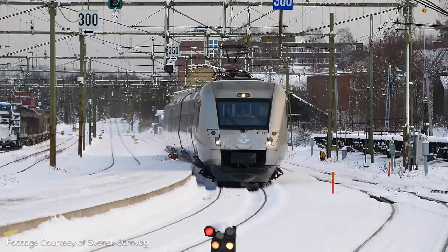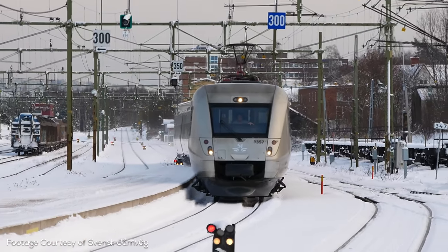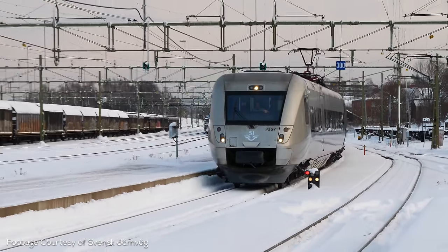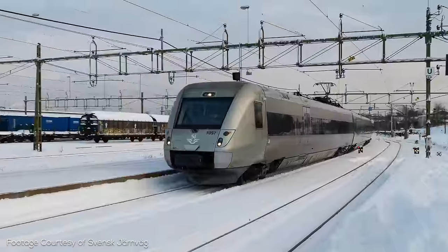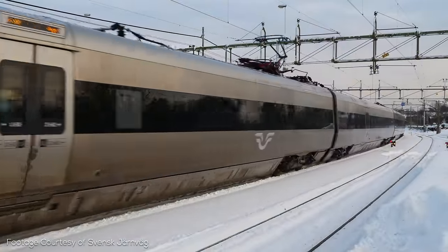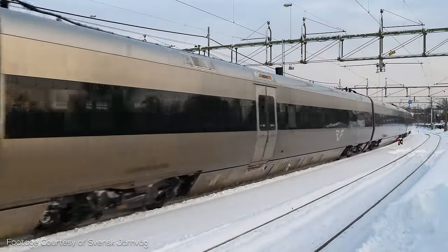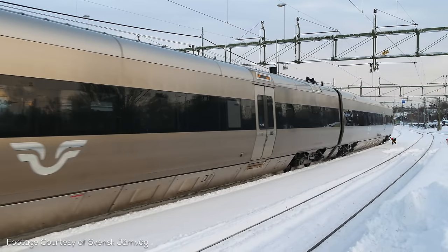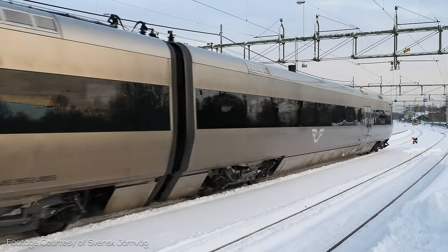While it has been a while since I've covered high speed rail in an explained video, few countries are a better way to bring the series back. Sweden has a fairly large existing network, especially considering the country has a population of only a little more than 10 million people, making it similar in size to some Canadian provinces and US states. So let's dive in and see just how much there is to learn from this northern European railway powerhouse.